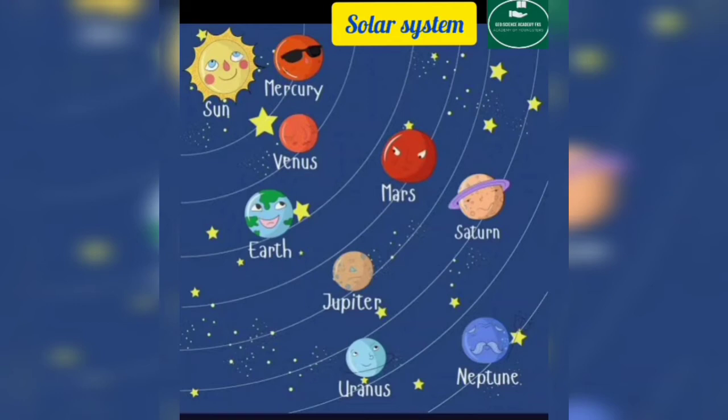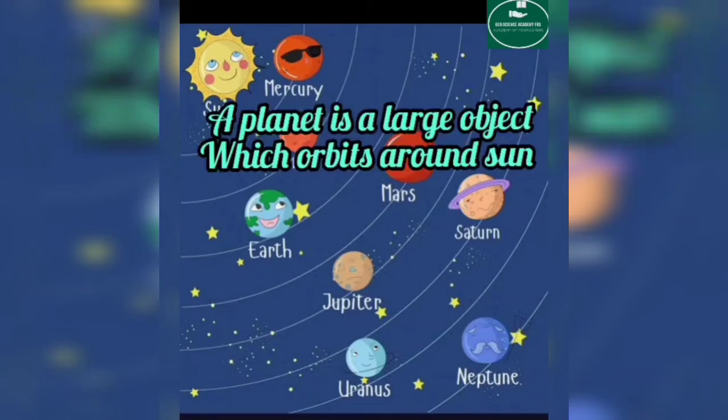Now you should know what these planets are. A planet is a large object which orbits around a star. An object which is a big thing — so a planet is one of the big things that orbits around a star.